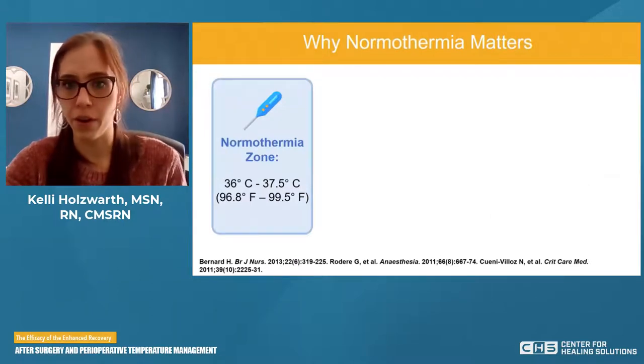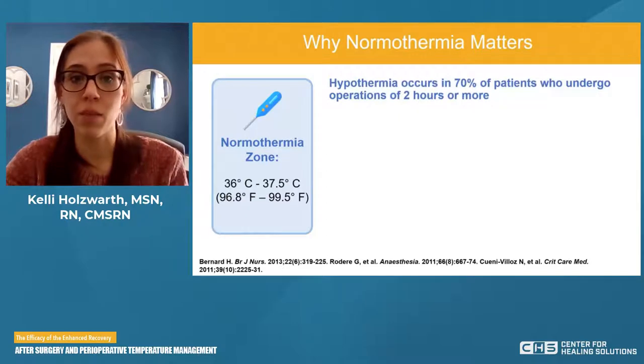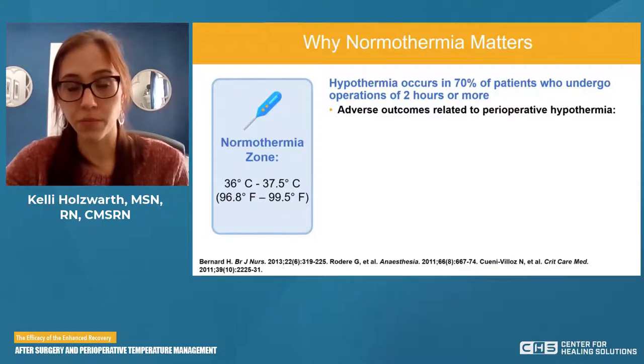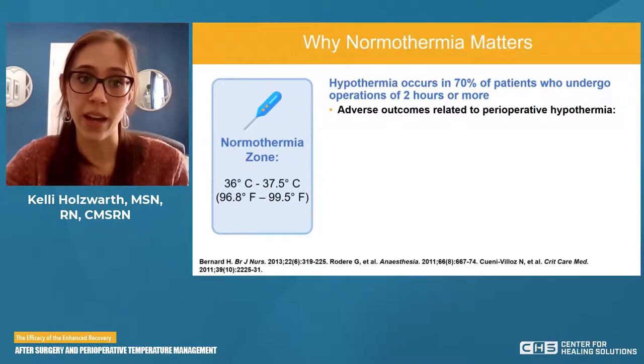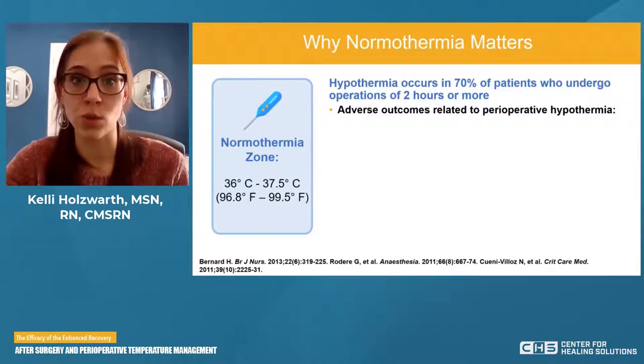Why does normothermia matter? We know that hypothermia occurs in about 70% of patients who undergo operations of two hours or more — that's a vast majority of patients. We also know that adverse outcomes are related to perioperative hypothermia. When you hear the word perioperative, we're talking about the full patient journey: preop, intraop, and postop. Typically, though, hypothermia is occurring in the intraop phase.